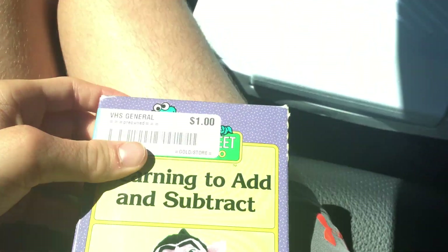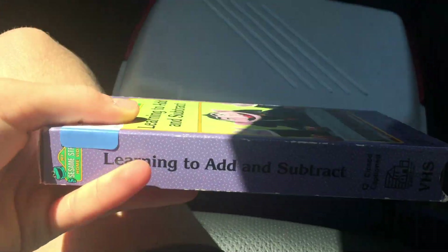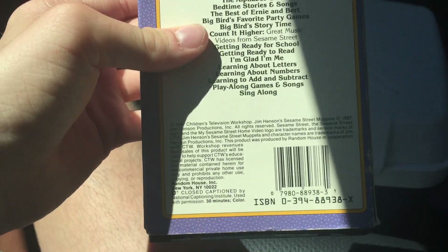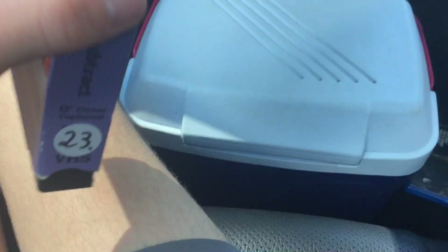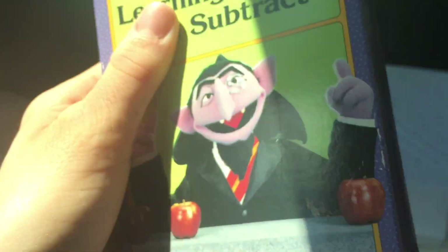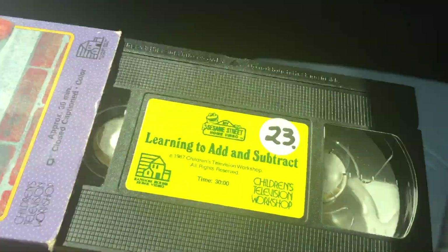Next up is the 1987 VHS of Learning to Add and Subtract — side, other side, top, back — although it comes in 1992-style packaging. The sticker label has the number 23 on the side.